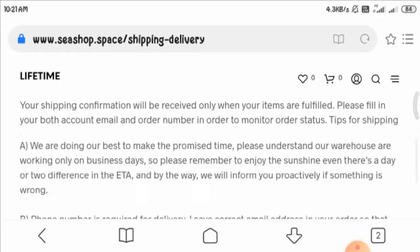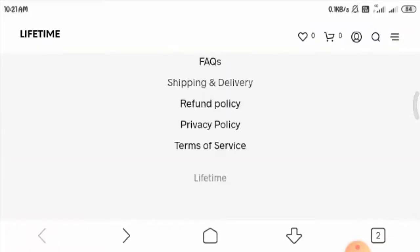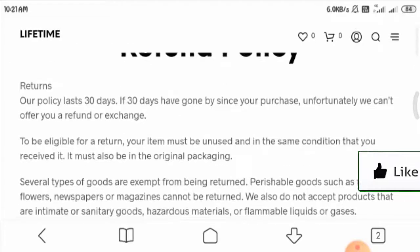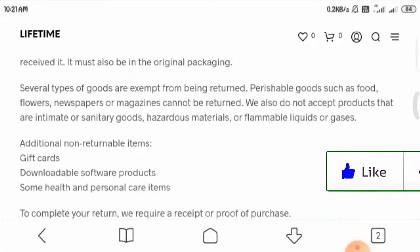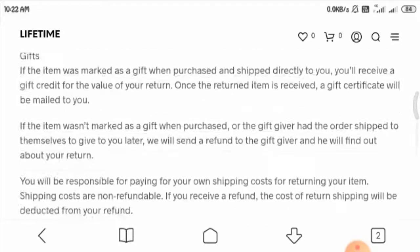Now let's have a look at the refund policy. They have mentioned that you can return your product within 30 days if you are not satisfied. You can read more about it on the page.